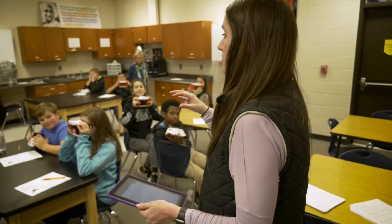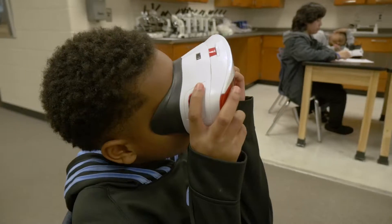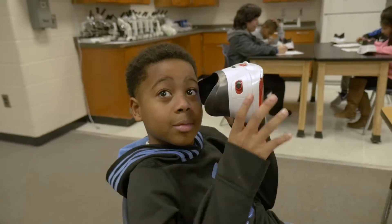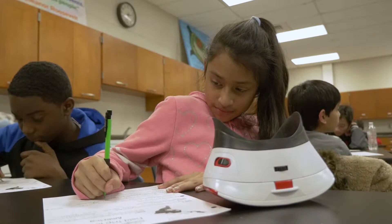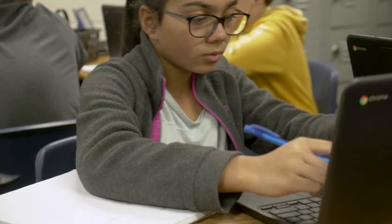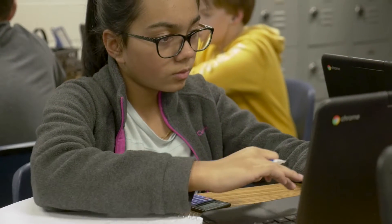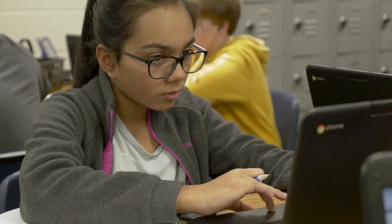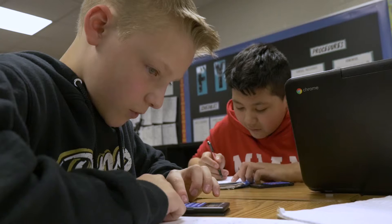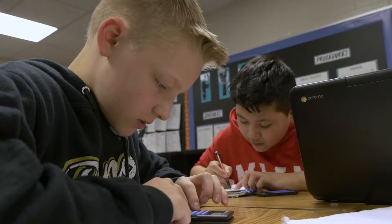It has completely transformed the way teachers teach. What we do now is meet the students where they already live — the students already live in a digital world. So for the teachers, it's been a huge transformation, but for the students, they already live there. They're on those devices, they know what they're doing, and so they're engaged and comfortable there.